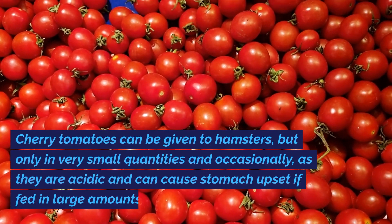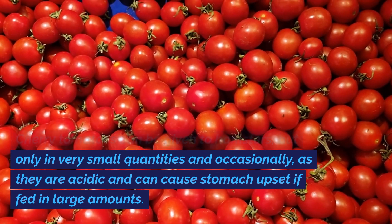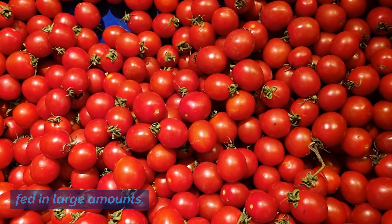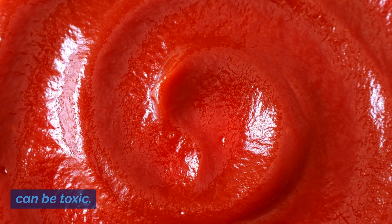Cherry tomatoes can be given to hamsters, but only in very small quantities and occasionally, as they are acidic and can cause stomach upset if fed in large amounts. Ensure to remove any stems or leaves, as they can be toxic.